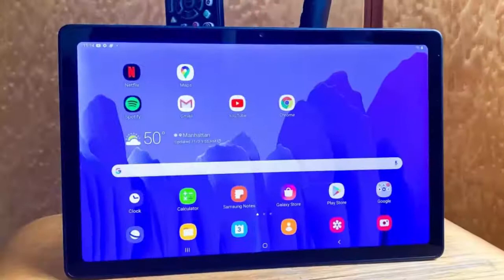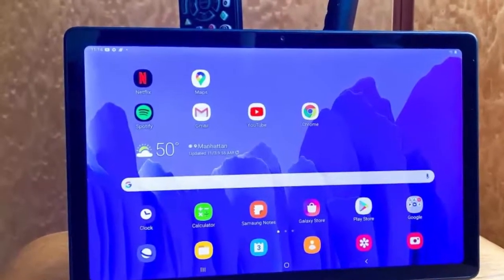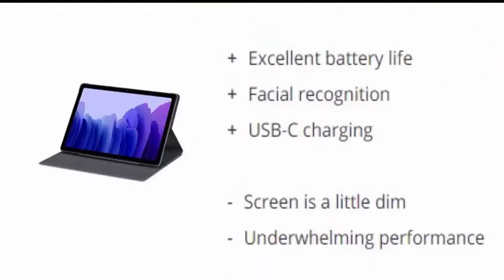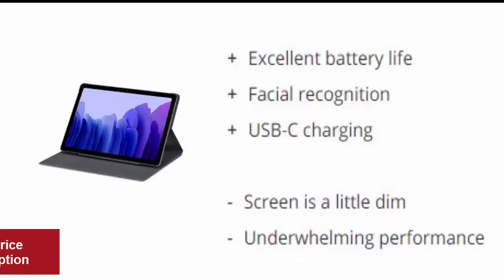Number 5 is the Samsung Galaxy Tab A7. Android fans finally have a true iPad competitor at a much more affordable price. Retailing for $229, and on sale often for much less, the Galaxy Tab A7 is a great 10.4-inch tablet for consuming content. Reasons to buy: Excellent battery life, facial recognition, USB-C charging. Reasons to avoid: Screen is a little dim, underwhelming performance.